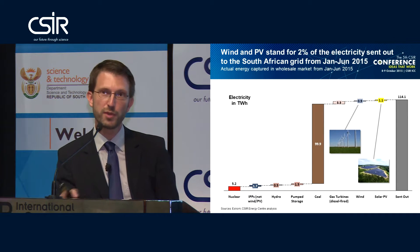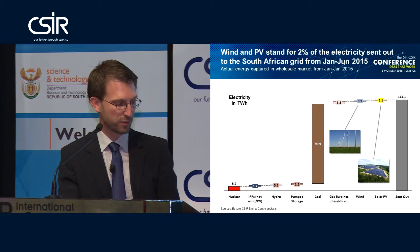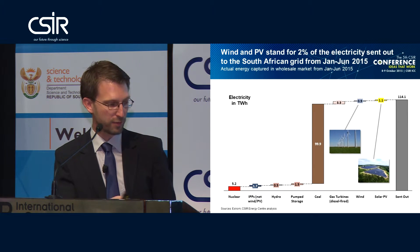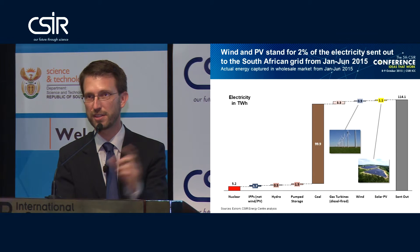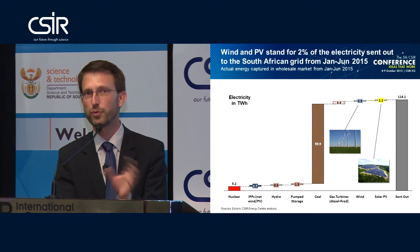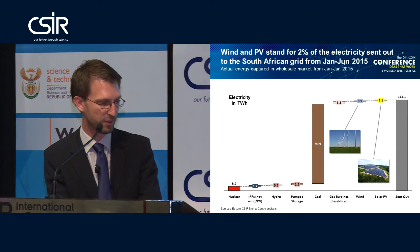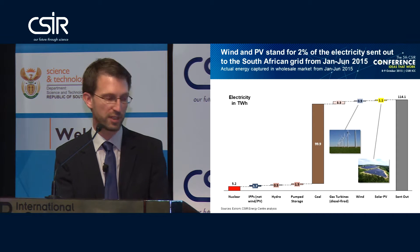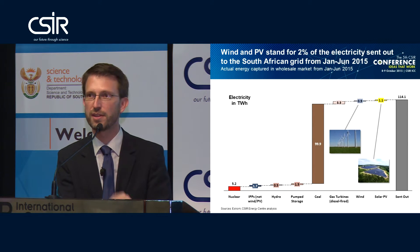We have some IPPs that are not wind and solar PV, hydro, and pump storage contributing on the supply side. We also have diesel-fired gas turbines providing 3.3 terawatt hours in the first six months — which should actually be something like 0.3 terawatt hours if the system were unconstrained. And then we have something new that wasn't there two years ago: roughly one terawatt hour from wind and a little over one terawatt hour from solar PV. So renewables in the South African power system already stand for 2% of the entire electricity production.